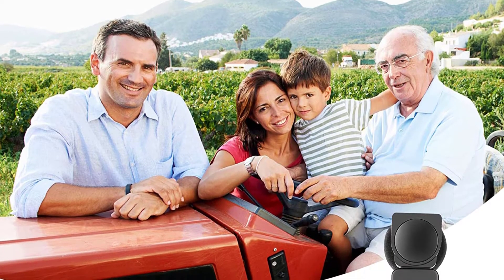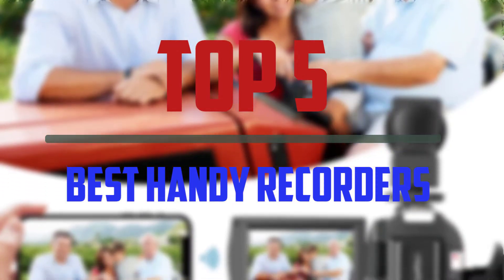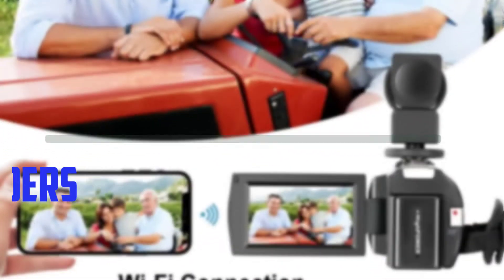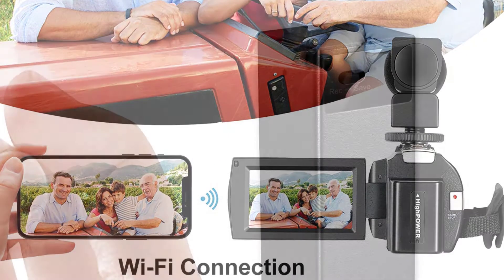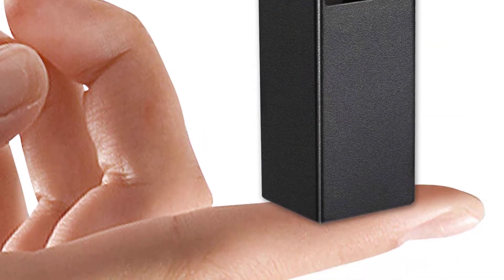Hello everyone, welcome to our new video. In today's video we break down the top 5 best handy recorders that are available on the market. I tried to make the list based on their popularity, quality, price, durability, user opinions and more.